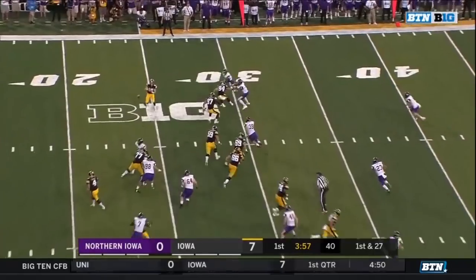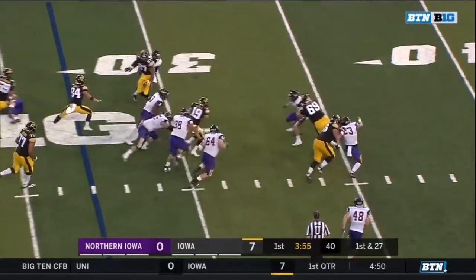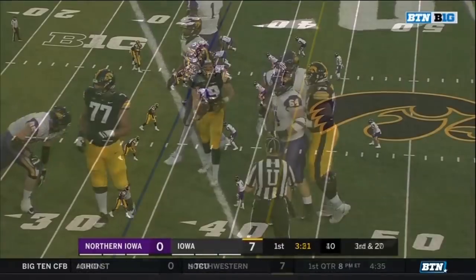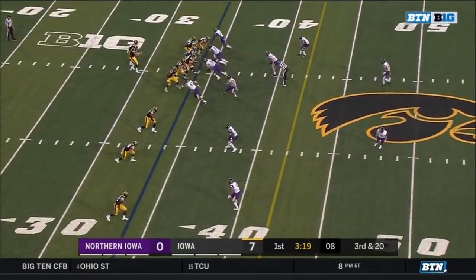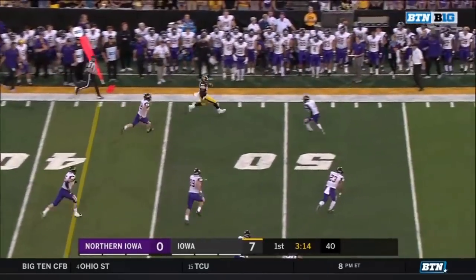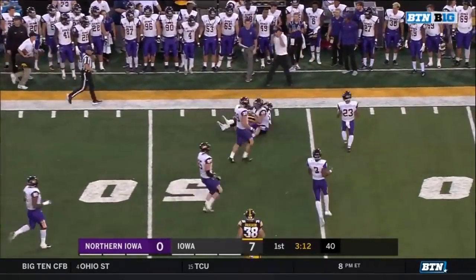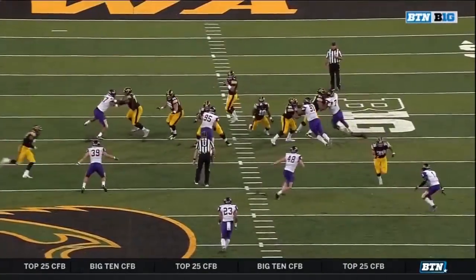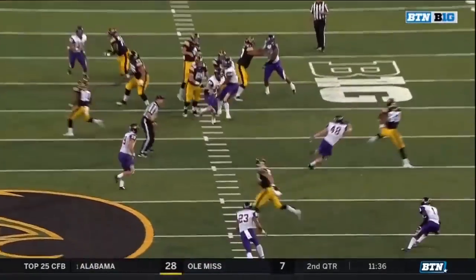The Hawkeyes out of the gun on second and long. There's Cooper, wiggles his way up close to the 35-yard line. Third and seven — Stanley over the middle, Fant wheels it in and rumbles his way up the far sideline, lowers the shoulder into Northern Iowa territory. Here he is going on a simple crossing route, and he played and kept his legs going.